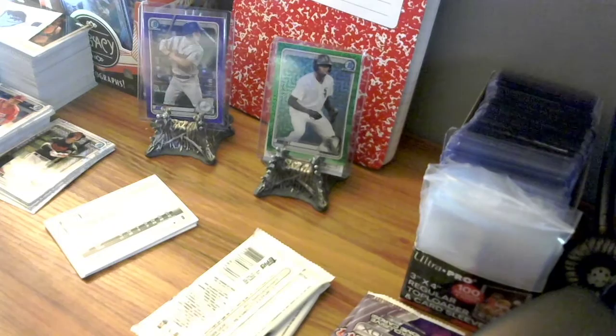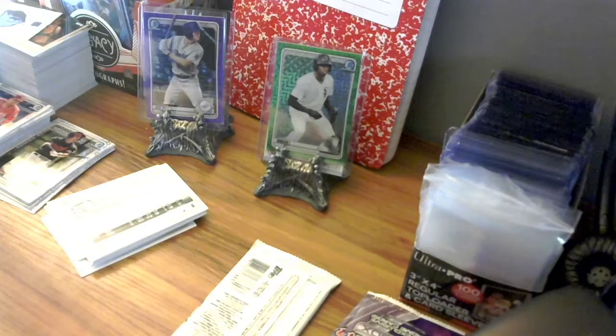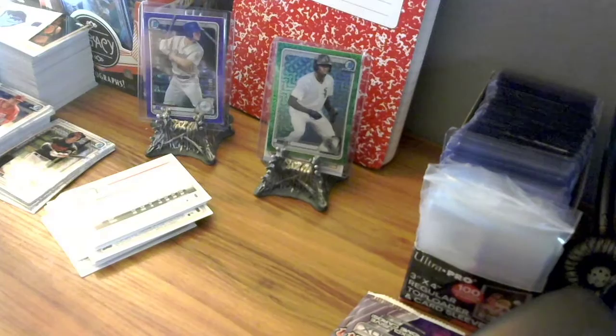I've been asking all of the Target employees — they know who I am, I come in there. I haven't been able to find any luck with basketball cards whatsoever. I found about $300 worth of cards one time at Walmart, but that seems like forever ago at this point.